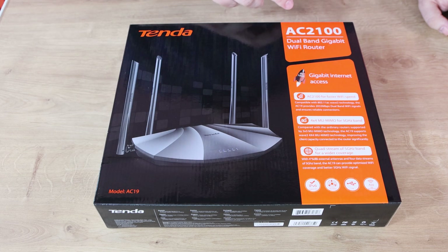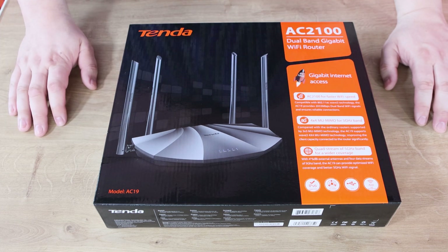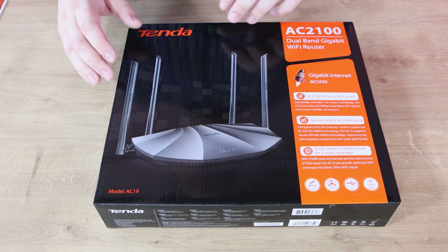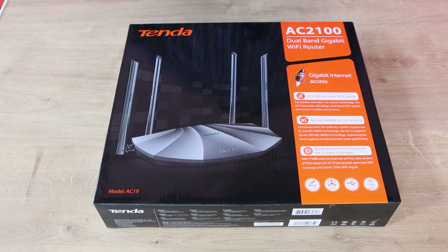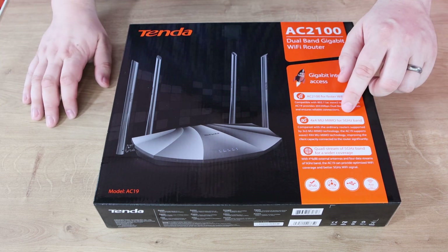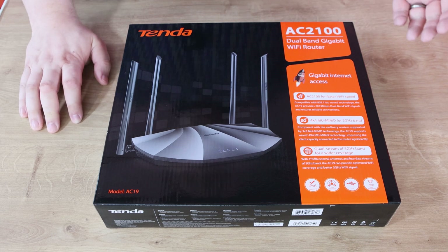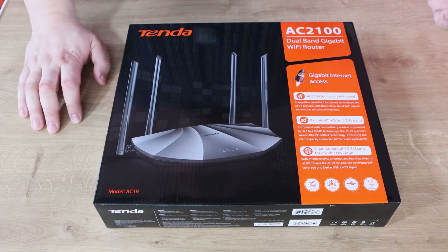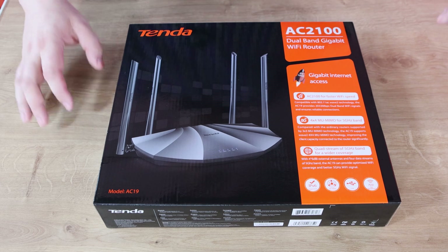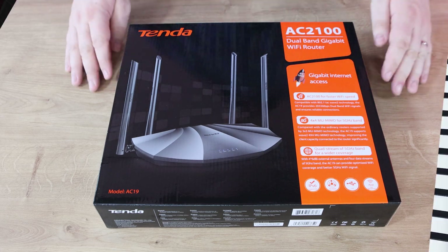So we're looking at the Tender AC19 AC2100 Dual Band Gigabit Wi-Fi Router. This is a router, not a modem. So that means you have to plug this into an internet connection like a smart hub or something else that's already got the internet for it to actually work and send the wireless signal around. The antennas obviously send a better signal around your house and it allows faster speeds with the 5 GHz band, so it can go up to 2033 megabits per second, which is pretty good. It's got a USB connection on the back, and it's IPv6 as well.